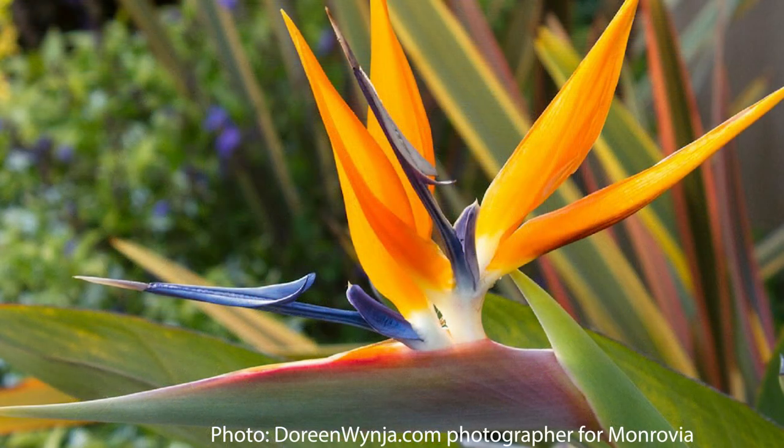The next plant is exclusively on this list because of its flower, and that's the bird of paradise. If you've seen a bird of paradise flower, it's flamboyant, it's showy, it's over the top — it's everything that you think of whenever you think of a gay man full of pride.